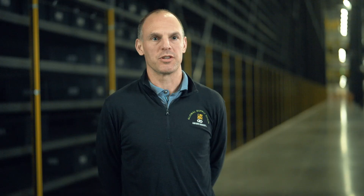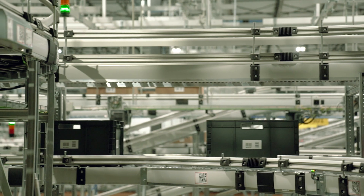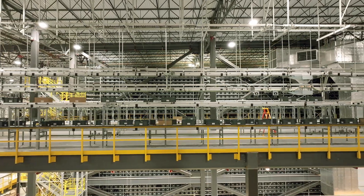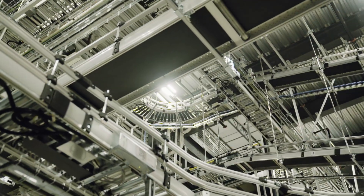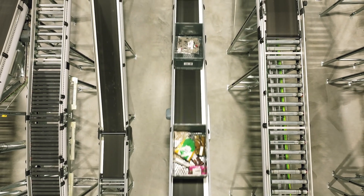We first heard about TGW and started conversations for our Peterborough UK facility. The automation there lent itself very well to the expansion we were looking to do here in North America. We chose TGW as our automation provider because we needed more than just an automation solution provider — we were looking for an integrator, and TGW came to the table with just that.